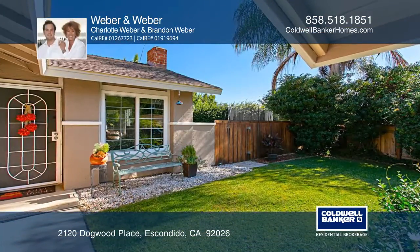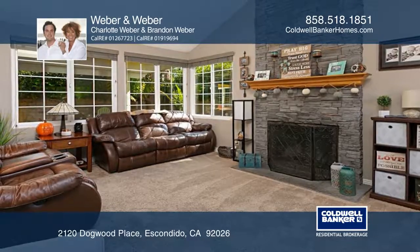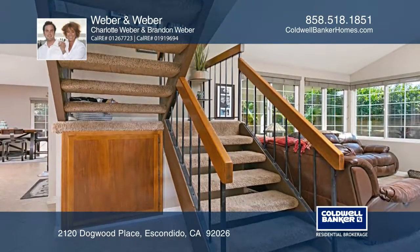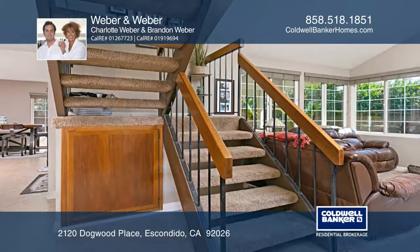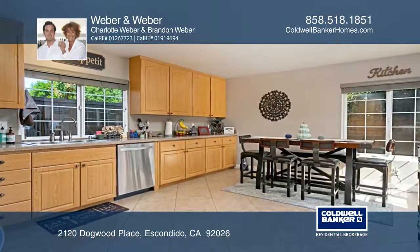Be prepared to be impressed with this immaculate four bedroom, two and one half bath, nicely upgraded home in a terrific community you will love. Enjoy the convenience of being close to the 15 off Center City Parkway and within a calm community.